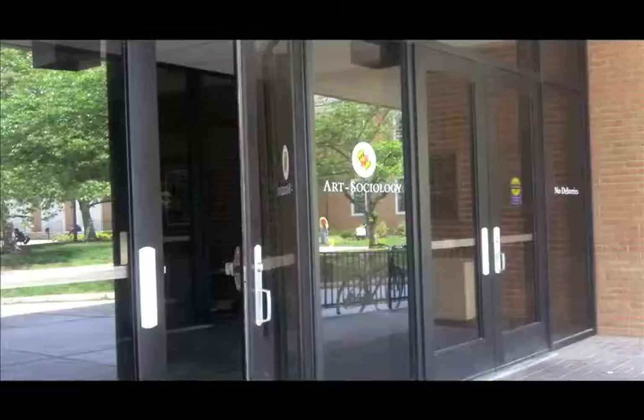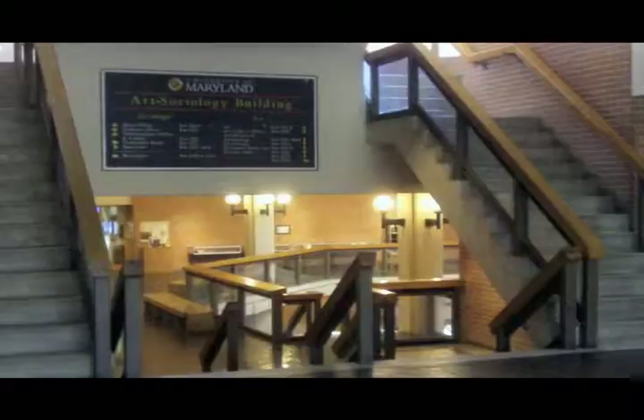The Herman Merrill Gallery, nestled into the basement of the Art Sociology Building, mirrors the same quirky architecture, including split-level floors, as the rest of the 70s-era building.